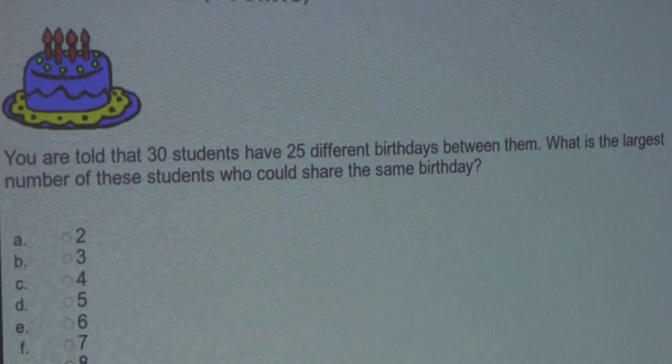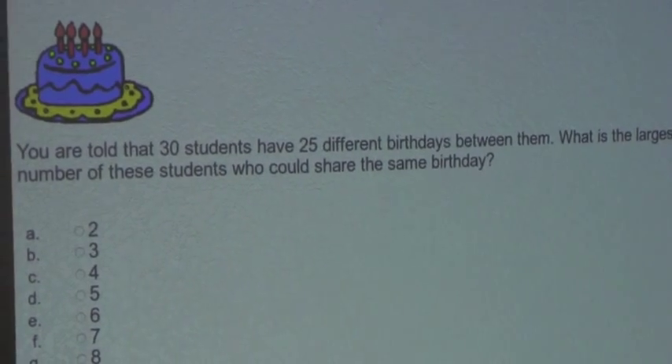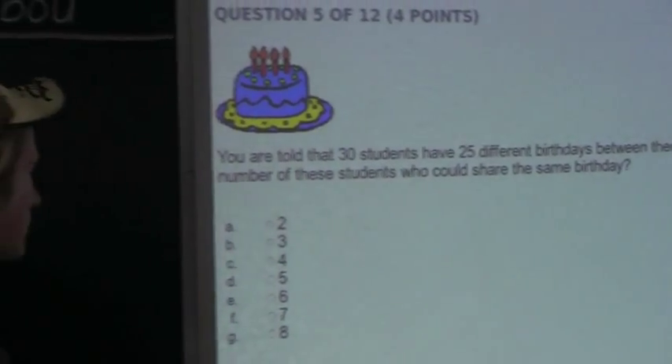Let's say that we had 25 students instead of 30 students, but we would still have 25 different birthdays. If we had 25 students and 25 different birthdays, that means that we would have 1 student per birthday.